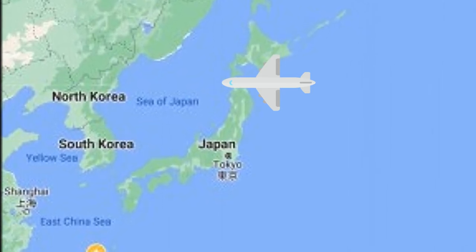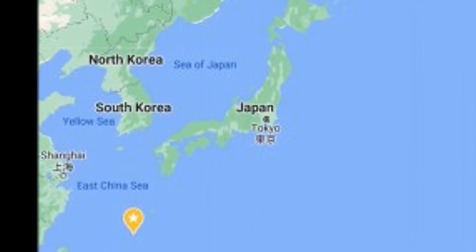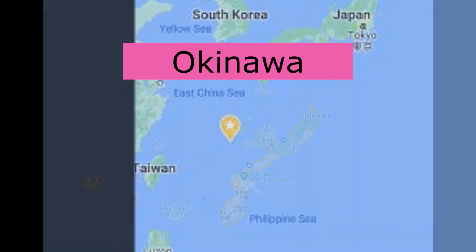Then to get to Okinawa, we have to go even further south than the island of Japan to a teeny tiny island in between Japan and Taiwan. That's Okinawa.